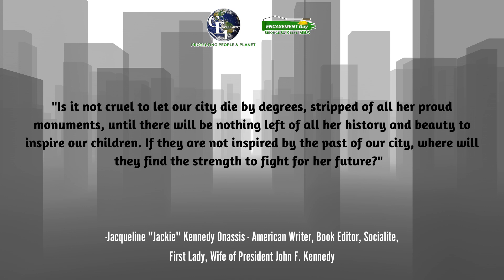You may like this quote from Jacqueline Kennedy Onassis — American writer, book editor, socialite, first lady, wife of President John F. Kennedy: "Is it not cruel to let our city die by degrees, stripped of all our proud monuments, until there will be nothing left of all our history and beauty to inspire our children? If they are not inspired by the past of our city, where will they find the strength to fight for our future?"